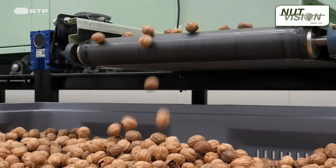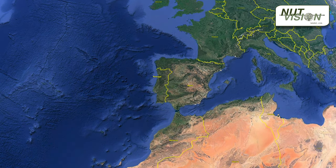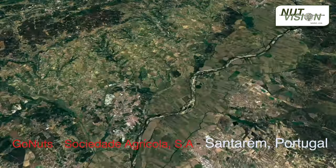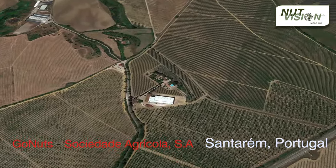In 2017, a group of regional walnut growers came together to establish GoNuts Sociedad Agricola. And in 2022, they inaugurated one of the most advanced walnut processing plants in Europe, located in Alcanjos, a small town in the municipality of Santarém, approximately one hour north of Lisbon.